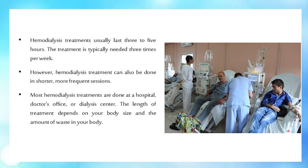Hemodialysis treatments usually last three to five hours, and the treatment is typically needed three times per week. However, hemodialysis can also be done in shorter, more frequent sessions. Most hemodialysis treatments are done at a hospital, doctor's office, or dialysis center. The length of treatment depends on your body size and the amount of waste in your body.